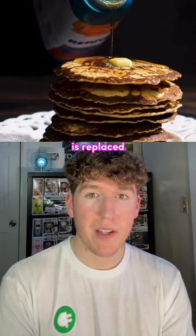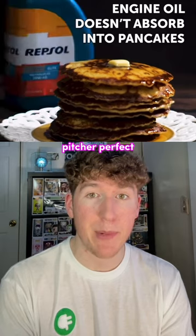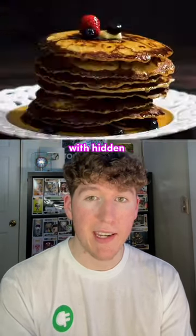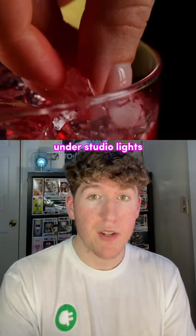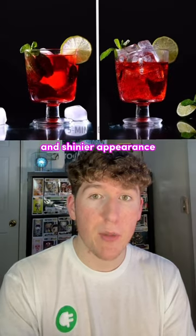In pancake commercials, syrup is replaced with motor oil because it's cheaper and prevents absorption, keeping pancakes picture perfect. And to make pancakes and cakes look extra fluffy, they're stacked with hidden cardboard layers to maintain their shape. Instead of real ice cubes, which melt under studio lights, plastic ice cubes are used for their durability and shinier appearance.